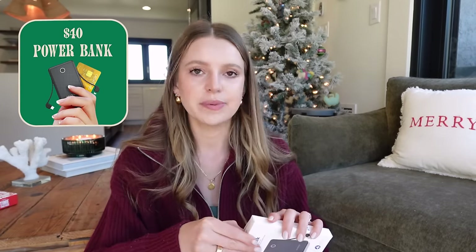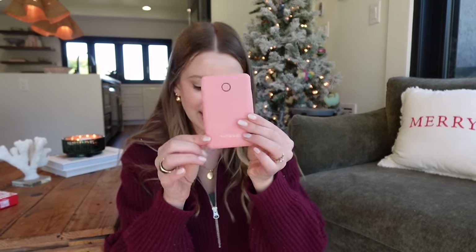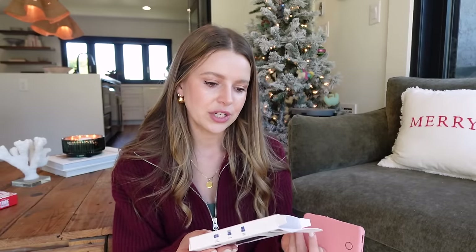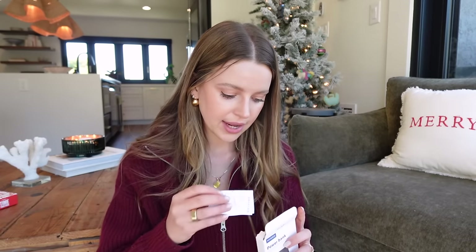This slim power charger — I'll just open it and show you. Good thing I opened it because they accidentally sent me pink. It has built-in charging cables on the side — looks like a Lightning and a USB-C — and it folds up into almost nothing. It has 6,000 mAh, which was a lot higher than the alternatives. It can charge your phone a couple times over and is tiny, so great for travel and work.